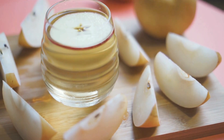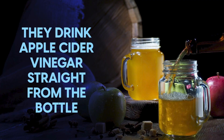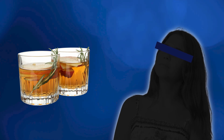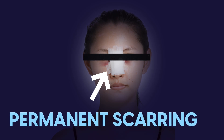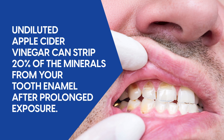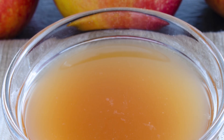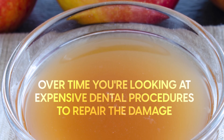The biggest mistake diabetics make sounds almost too simple to be dangerous — they drink apple cider vinegar straight from the bottle. A 14-year-old girl learned this lesson the hard way when she applied undiluted apple cider vinegar directly to her nose to remove moles. The result was severe chemical burns that left permanent scarring. Research shows that undiluted apple cider vinegar can strip 20% of the minerals from your tooth enamel after prolonged exposure. One sip might not seem dangerous, but over time you're looking at expensive dental procedures to repair the damage.